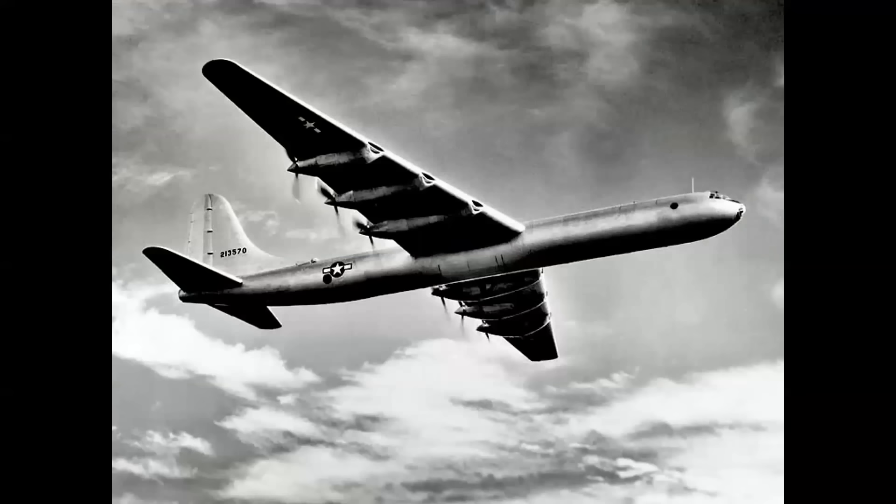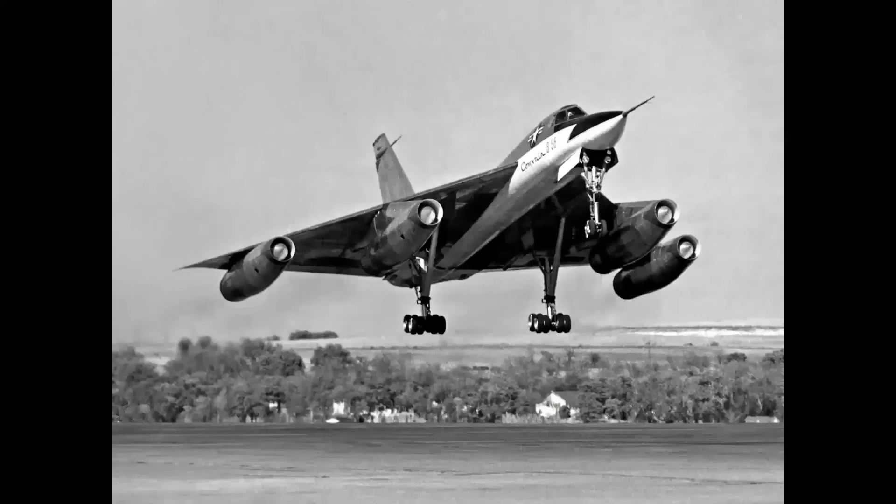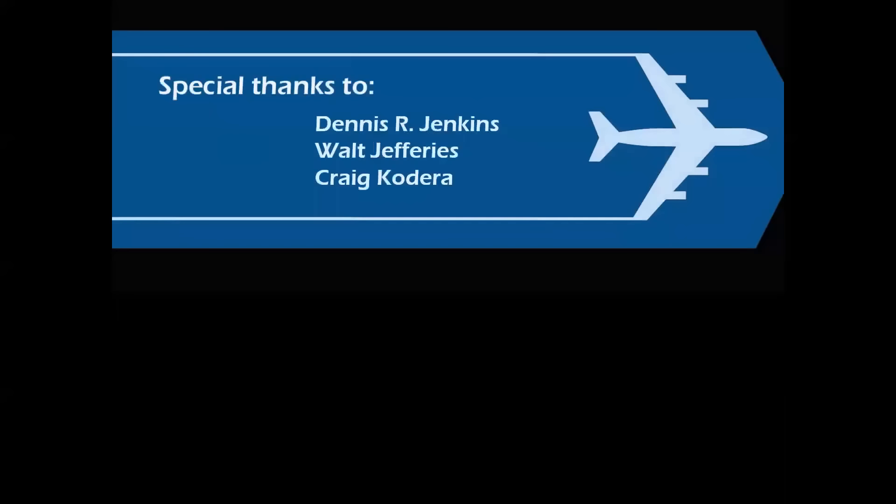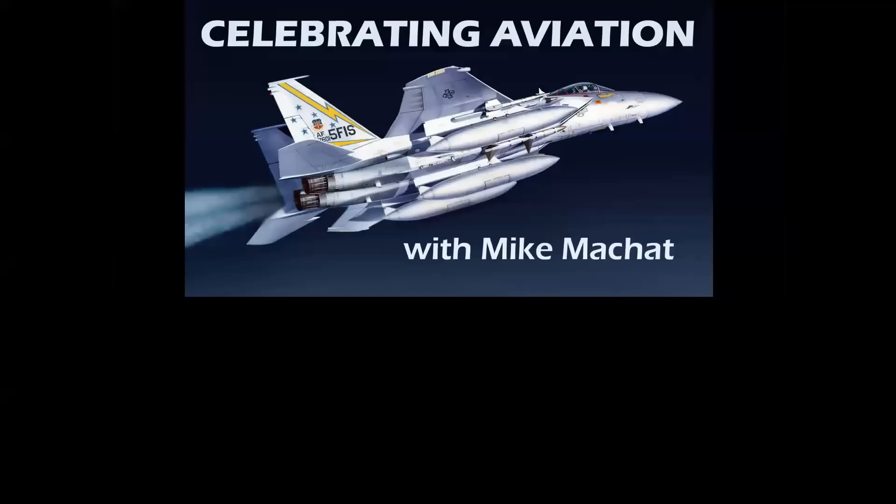The B-36 was a formidable airplane and lived up to its requirement — it never fired a shot in anger and was never used in combat. What's really amazing is that just 11 years and three months later, from the same runway at Fort Worth and flown by the same pilot, Beryl Erickson, the Mach 2 B-58 Hustler took flight. In that airplane, Erickson achieved the distinction of becoming the first pilot to log 100 hours of supersonic flight time. So there you have it — the story of the incredible Convair B-36. I want to dedicate this program to my dear friend Glenn Weaver, with special thanks to all who provided images, stories, and technical information. I hope you've enjoyed Celebrating Aviation with Mike Machat — thank you very much for watching.